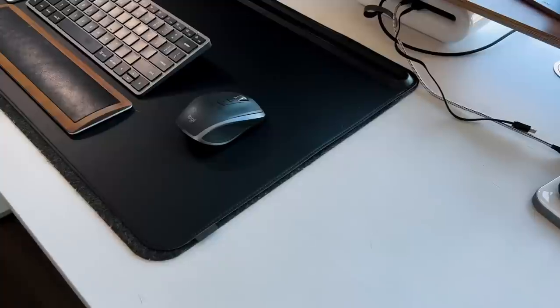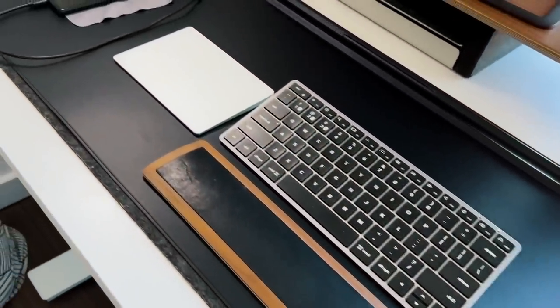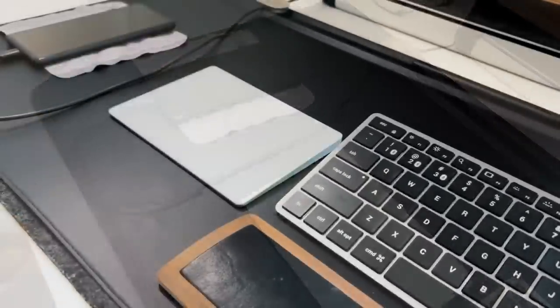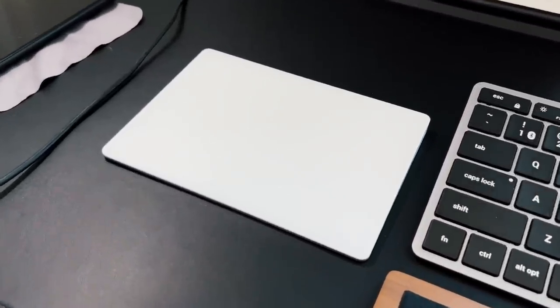If you're planning on going full iPad Pro-only with a desk setup, the number one thing I recommend is Apple's Magic Trackpad. It's the best way to go from using your iPad on the Magic Keyboard to using it at a desk, because that Magic Trackpad acts exactly like the trackpad on the Magic Keyboard and lets you use the iPad how it's intended — which is very gesture-based. Apple introduced real cursor support on iPadOS, and ever since then it's let us use the iPad as a laptop more, with mouse and trackpad support.